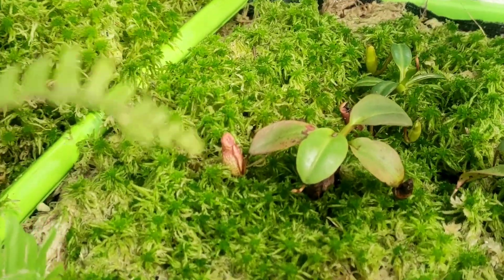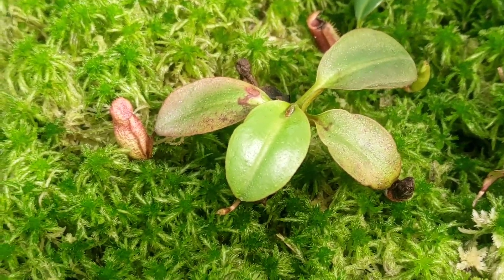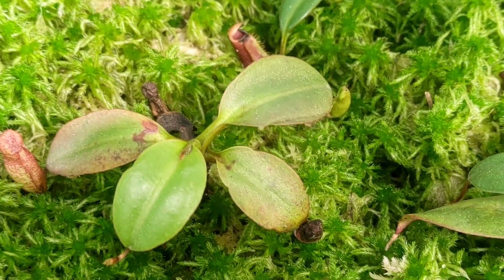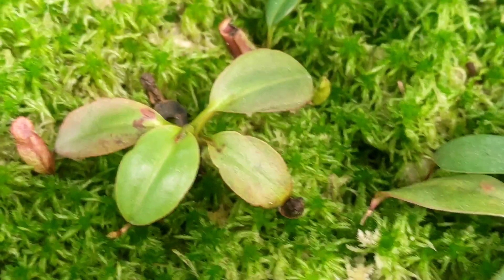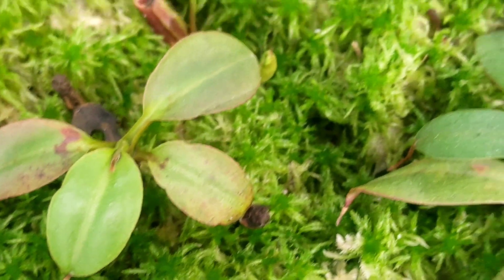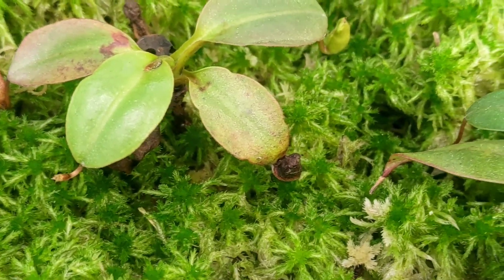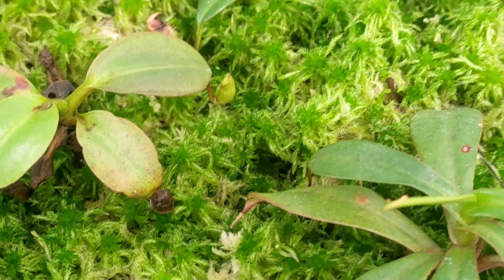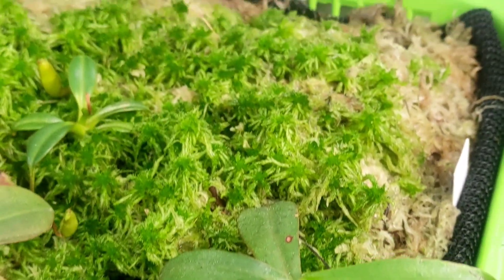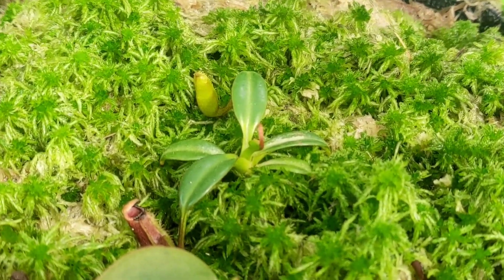By putting more live sphagnum moss and a shading net on top, this is Nepenthes rajah. Here in the Philippines it's a little bit expensive but I just closed my eyes and purchased this plant so that I will have this very beautiful species. The other one is the seed-grown sibuyanensis and the other one is Nepenthes edwardiana.